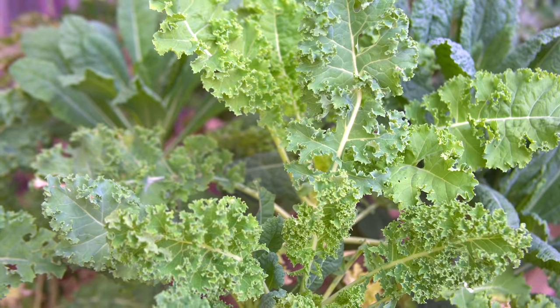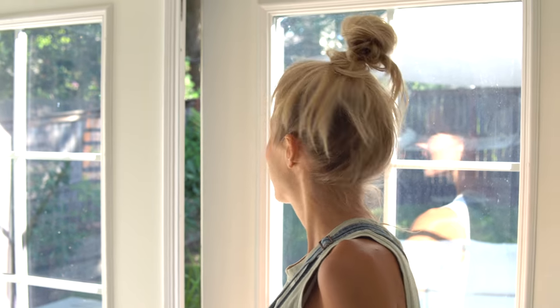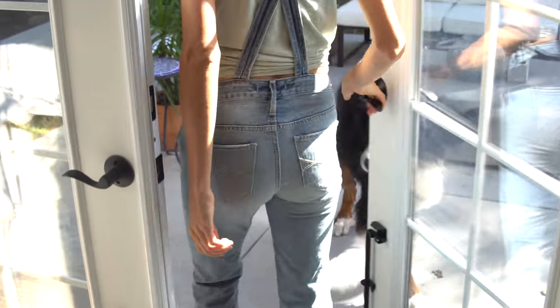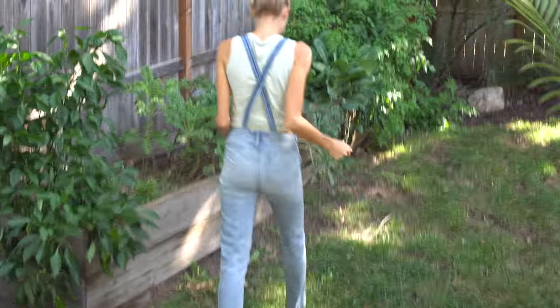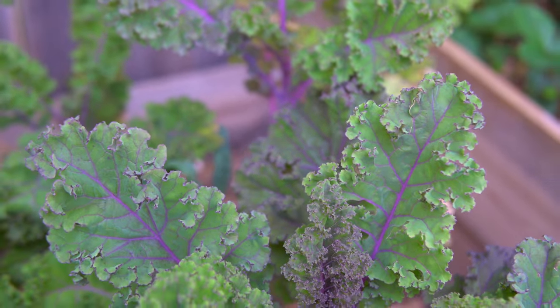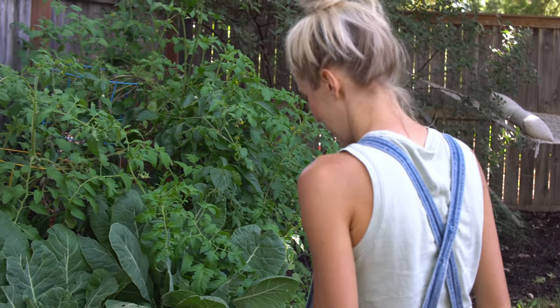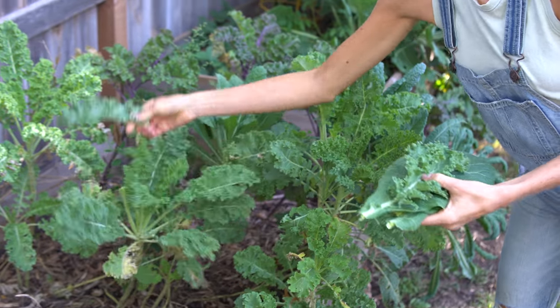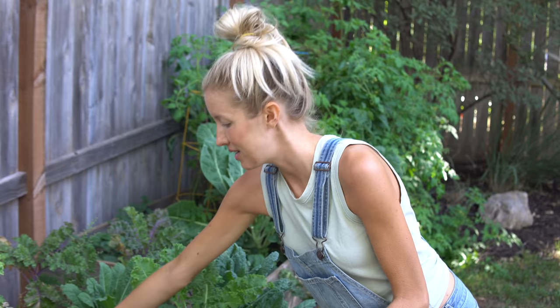We grow leafy greens at home, throw them in our smoothies and salads, and they've literally healed us from the inside out. We're heading to the garden to grab some for our morning green smoothies — we've got lacinato kale, purple curly kale, and collards. Greens are super alkalizing and will help neutralize acidity in your body, which is definitely going to help your skin.